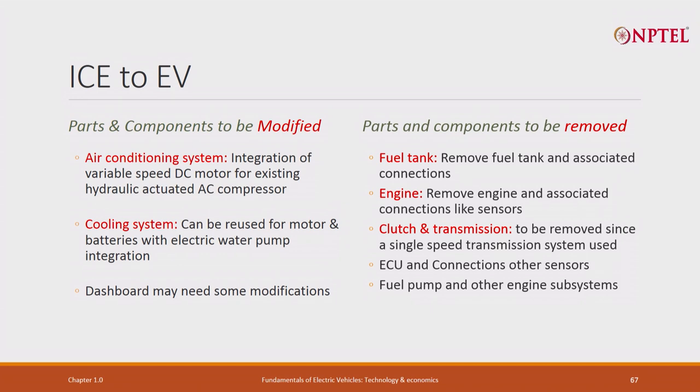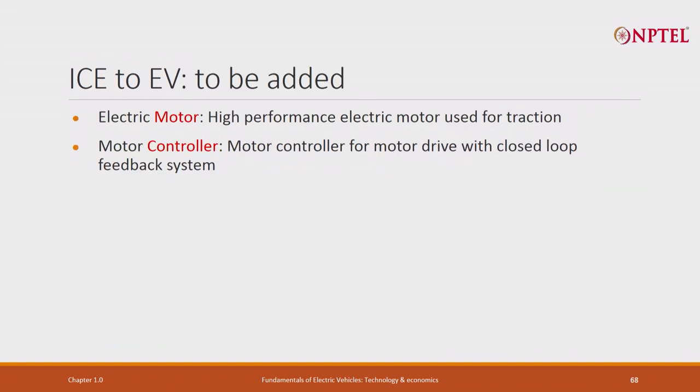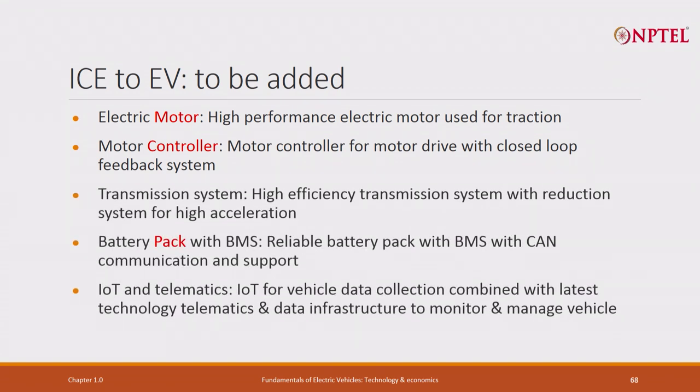Parts to be removed and thrown away include the fuel tank, the engine, clutches and transmission - since we are unlikely to need so many gears - ECU connections and sensors, fuel pump and other engine subsystems. Parts to be added: most importantly, a motor and controller - high quality and highly efficient. A high-efficiency single-gear transmission system will be required. A battery pack with BMS is very important. IoT and telematics are also needed, though these are done in conventional vehicles too and are easier to integrate since everything is electric.